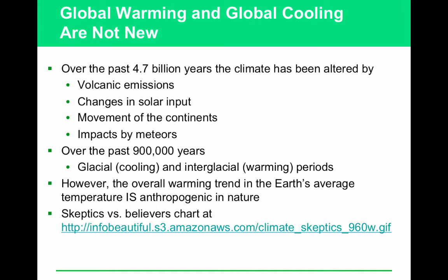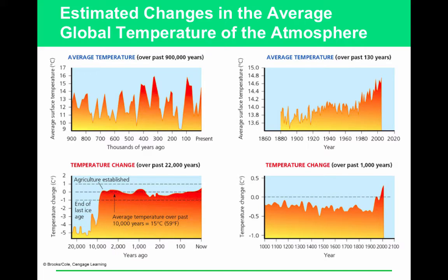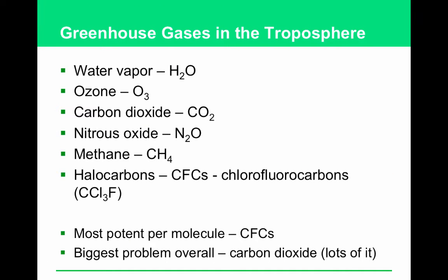Here is some of the proof that climate change is anthropogenic in nature and specifically linked to the Industrial Revolution. As you can see, there have been hills and valleys. This particular hill has been a sharp increase since the 1900s. Every single year for the past 20 years except for maybe one has been the hottest year on record.